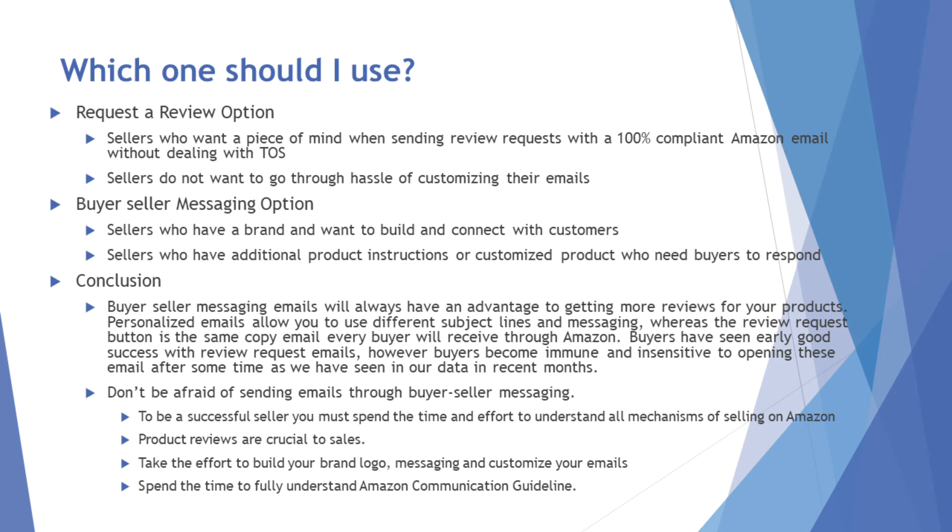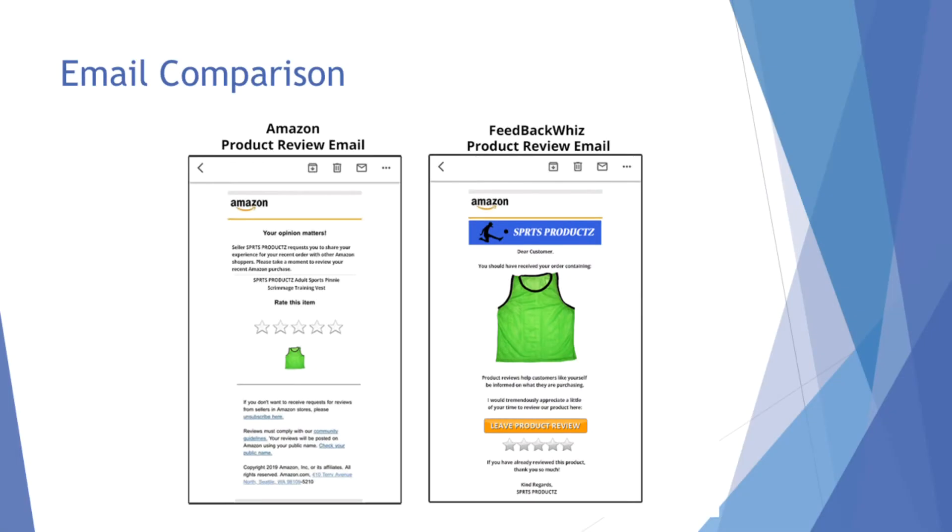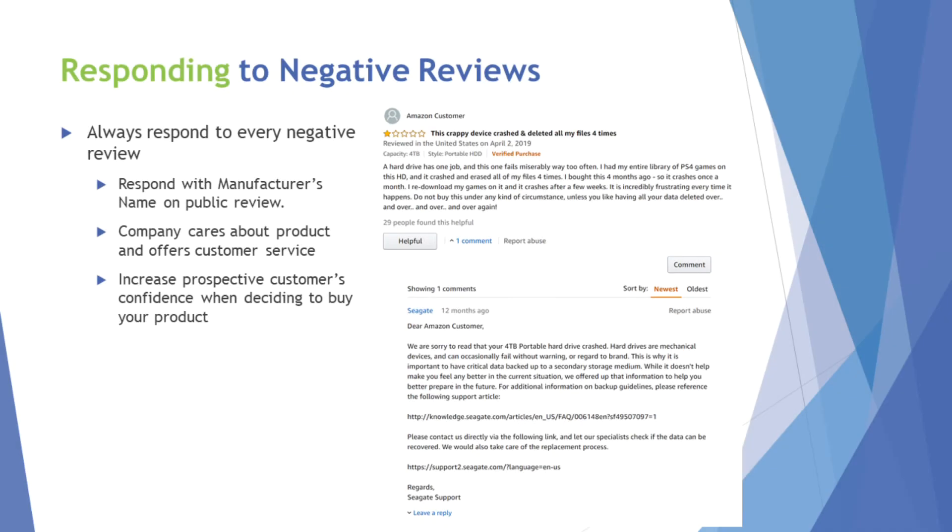Take the time and effort to build your brand logo, set up your email with customization, and fully understand the Amazon communication guidelines. Here's an email comparison: the Amazon product review email has your product name and logo with unfilled stars to click. With a custom email, you can put in your logo, make the picture bigger, create a custom button, and put in the same star rating button — it just allows you more flexibility on what you say and will definitely get you higher conversions.